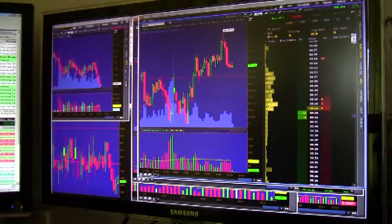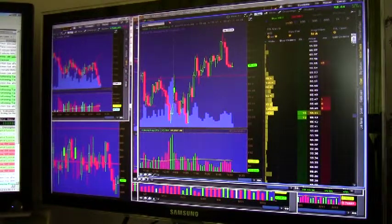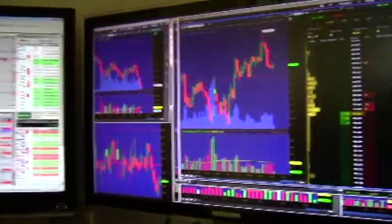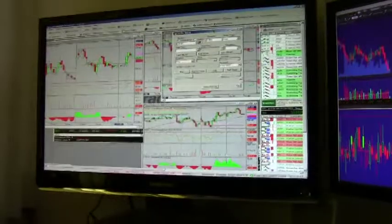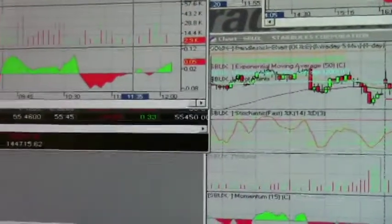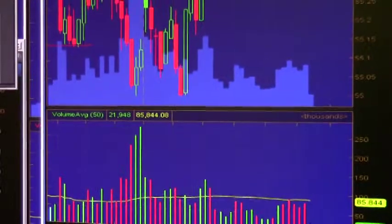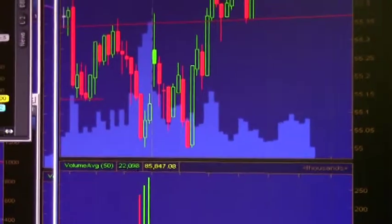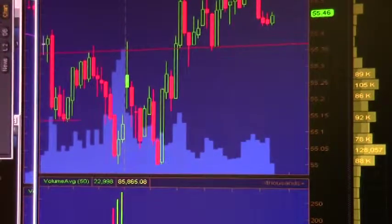Here we go. Okay, this is where we're at. We bought 1,000 shares of Starbucks — here it is right here. We got in, we're at a $10 loss, but that's okay. Looks like it's bottoming out and it's going to turn around. We'll go up a little bit, so we're going to watch this for a little bit.